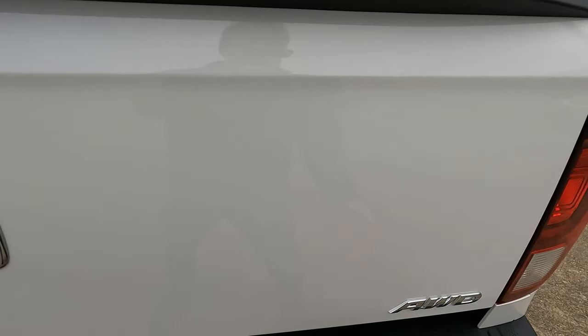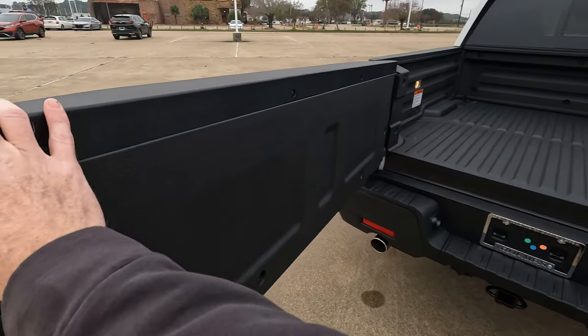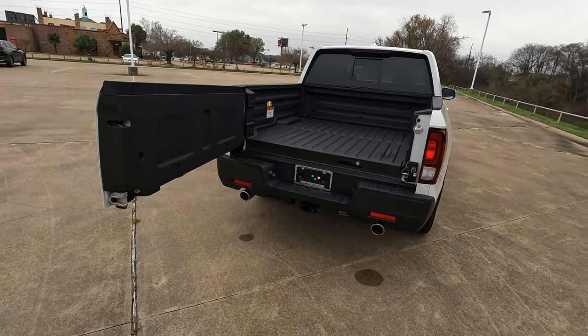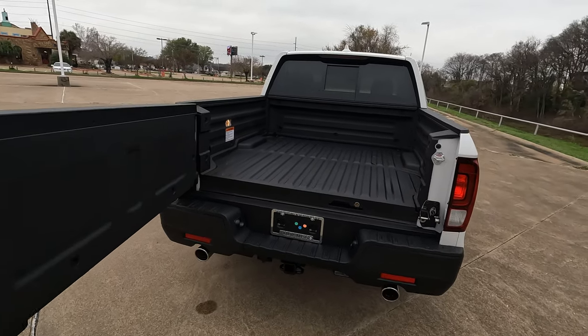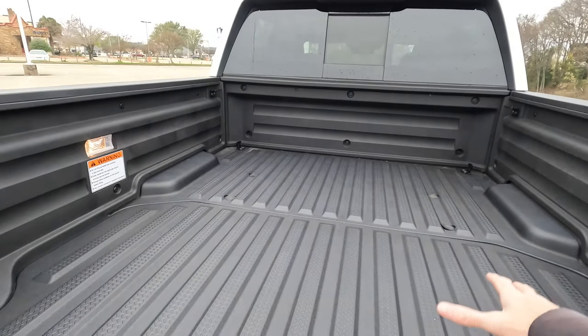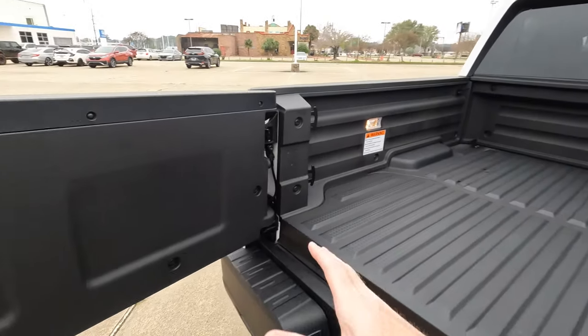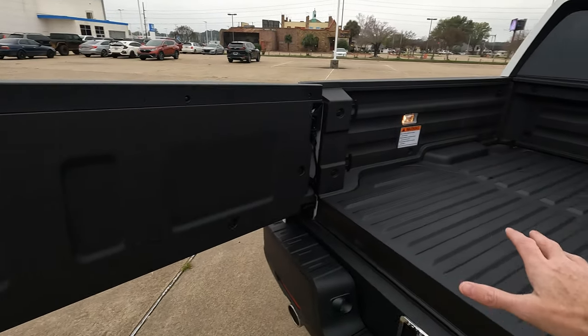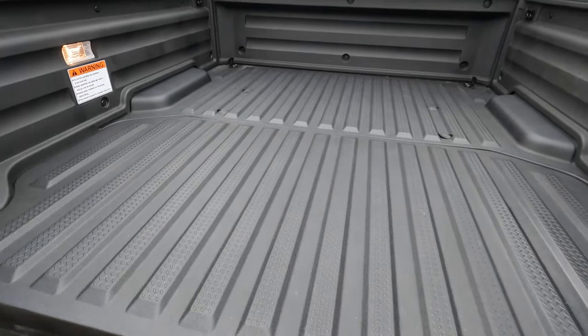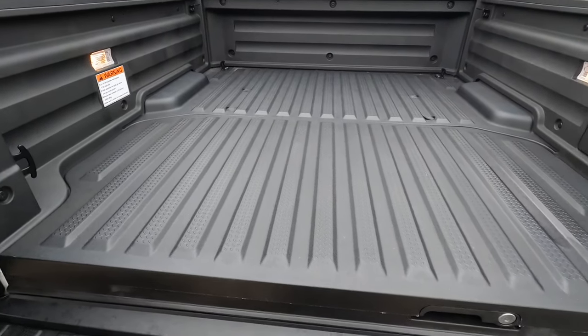Another big advantage is the multi-use tailgate — you can see how it opens right here. That helps in a lot of ways: if you need to reach in and grab something without lowering the full tailgate, depending on where things fit, that's a big help.